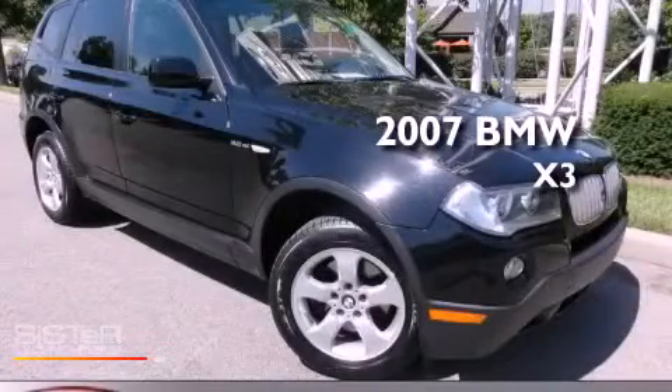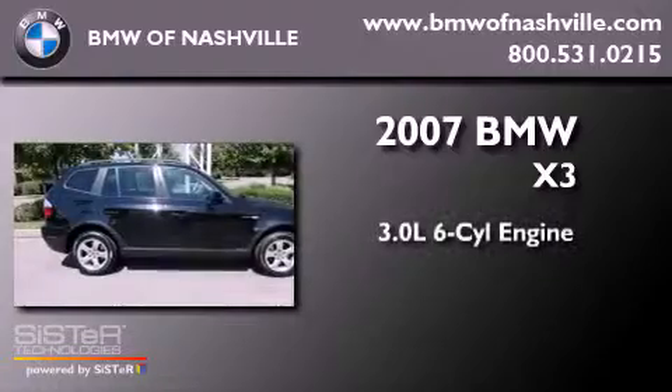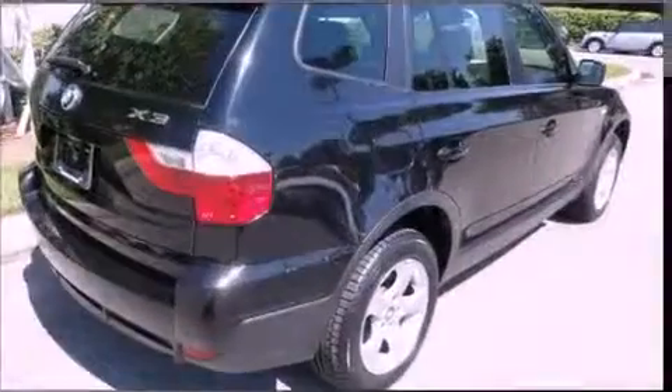This is a 2007 BMW X3. It has a 3.0 liter six-cylinder engine, an automatic transmission, and four-wheel drive.